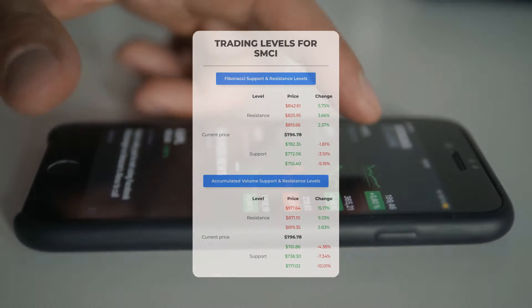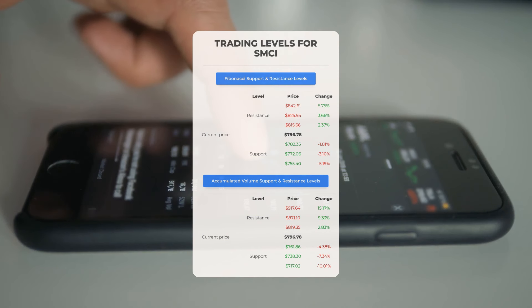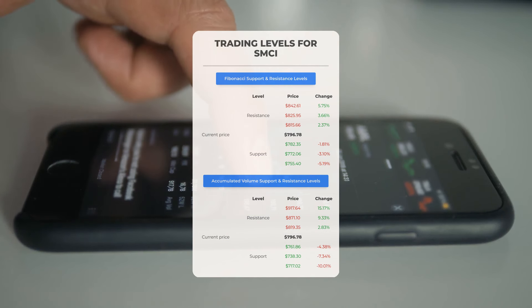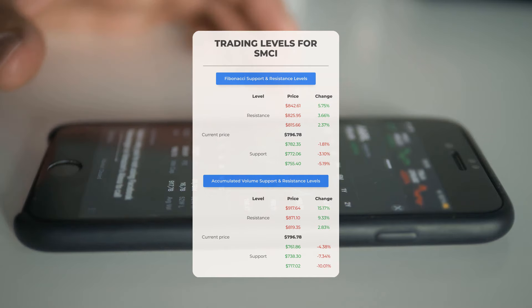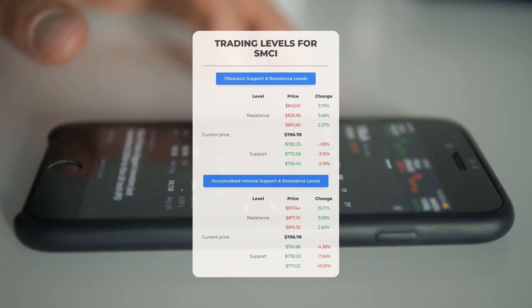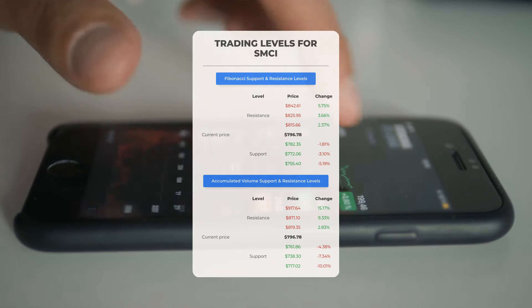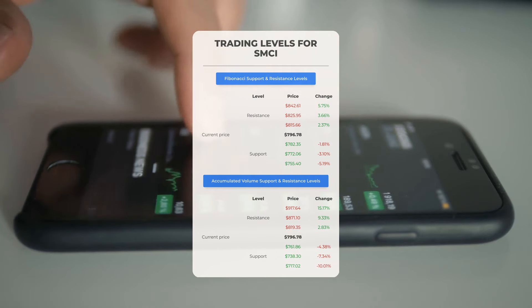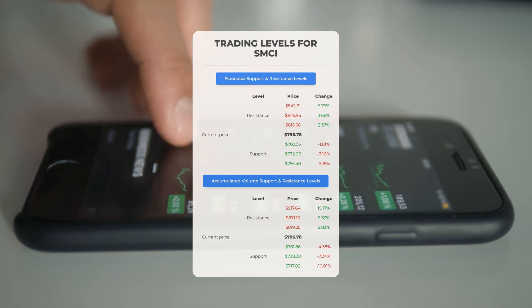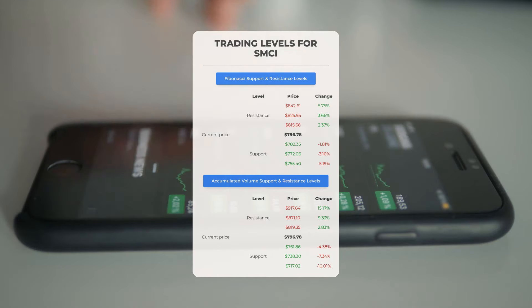Now let's discuss some potential day trading levels for Supermicrocomputer. In case of an upward trend, the first resistance level is at $819.35. If you don't own any shares, you may want to wait for this level to be breached before entering a position. For those already holding the stock, this could be a level to consider for swing trading. On the downside, Supermicrocomputer encounters its first support level at $761.86. If this support level holds, it could be a good entry point anticipating a rebound.